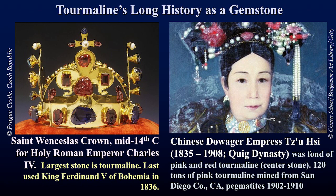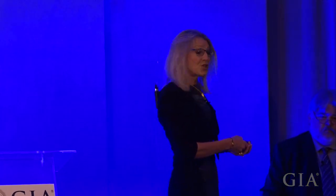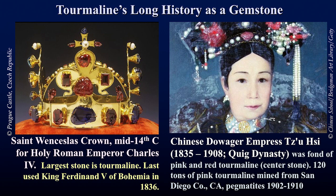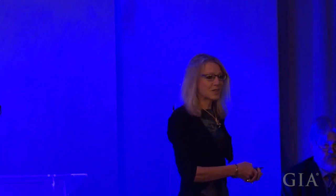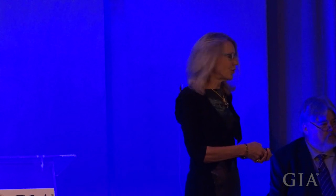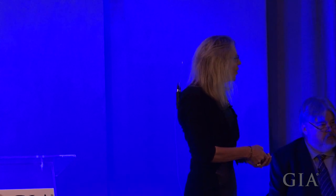Two examples are shown here. The Crown of St. Wenceslas was fashioned in the mid-14th century; its largest stone is actually tourmaline, not ruby, and was used as such up until 1836. Another famous example, especially for this region, is the Dowager Empress, whose well-known love of pink and red tourmaline brought fame and some fortune to the San Diego County pegmatites in the early 19th century.